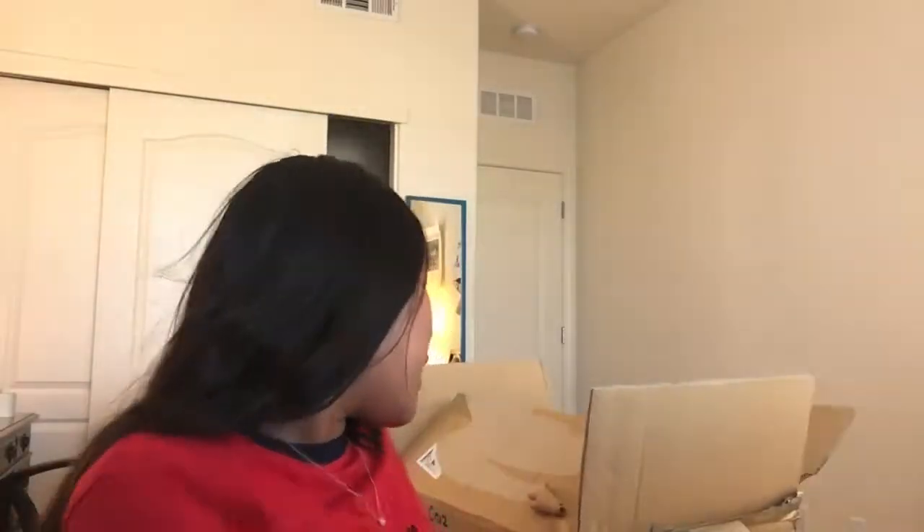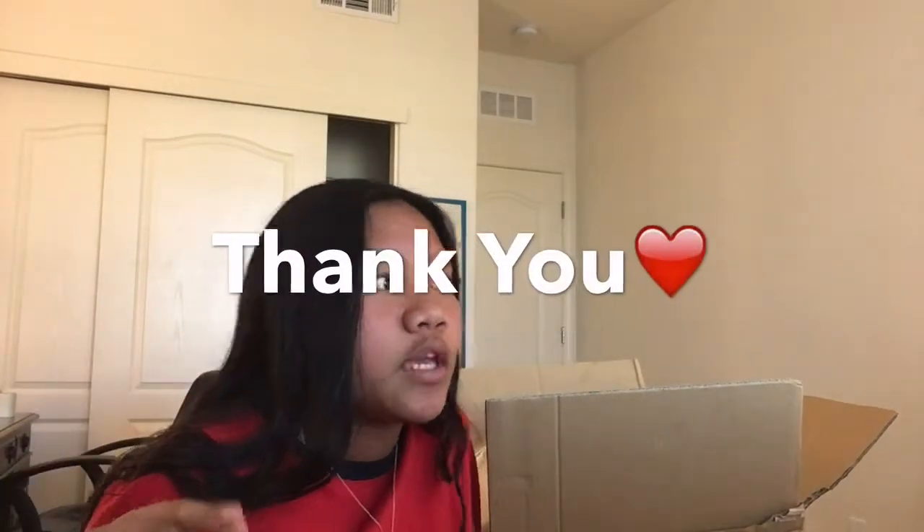Hey guys, I'm back with another video. Today I'm doing something a bit different — I'm trying Japanese snacks. I have a box of Japanese snacks. You guys are wondering where I got this from — I got it from my auntie who lives in Japan. She basically delivered it here to California. I really miss Japan and I'm really excited to try all these snacks because it's been a while since I've eaten them.